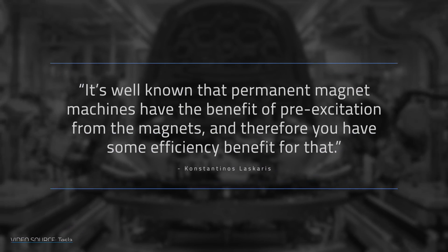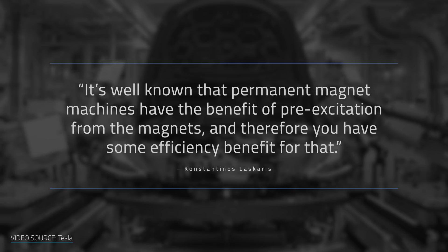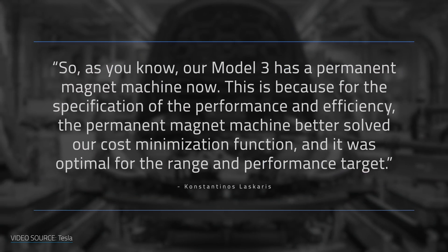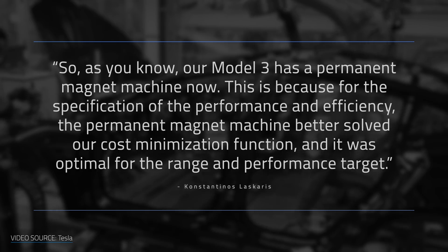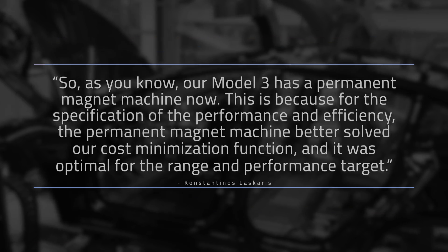So what makes Tesla's Model 3 motor so special? Unlike the induction motor design used in previous models, the reluctance motor takes advantage of permanent magnets. To quote Tesla's chief motor designer: it's well known that permanent magnet machines have the benefit of pre-excitation from the magnets, and therefore you have some efficiency benefit. The Model 3 has a permanent magnet machine because, for the specification of performance and efficiency, it better solved our cost minimization function and was optimal for range and performance targets.